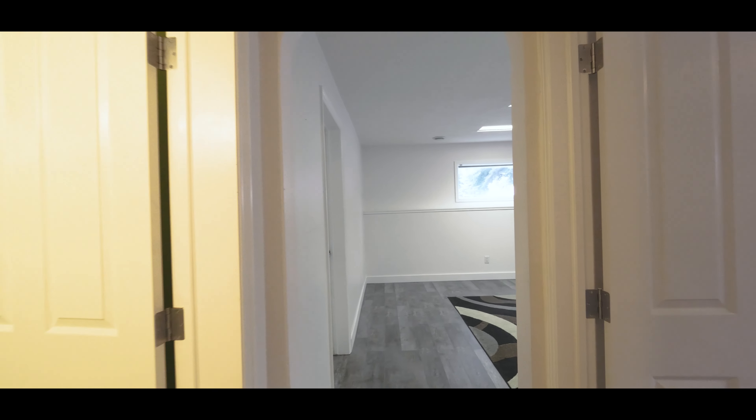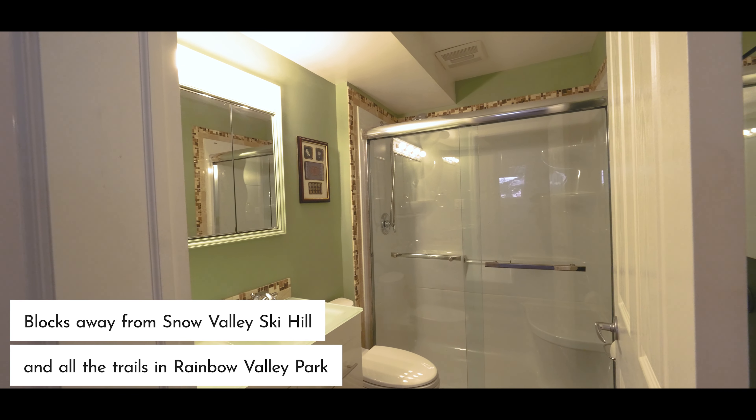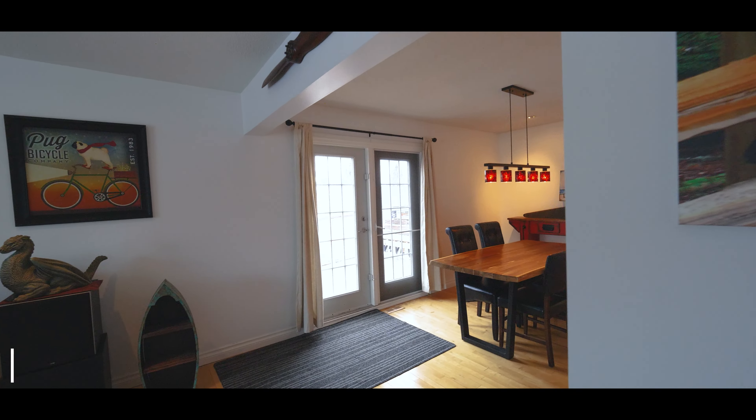You're going to love the layout of the main floor here, especially if you love entertaining. We've got our separate formal dining space open to the living area so your guests can enjoy here. You can prep your meals in this gorgeous kitchen and your guests don't have to see all the mess.